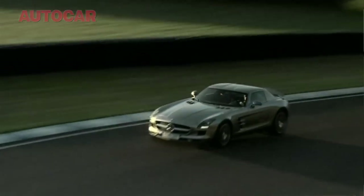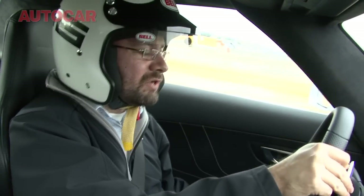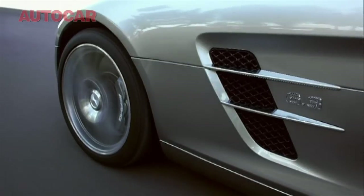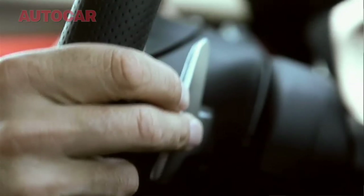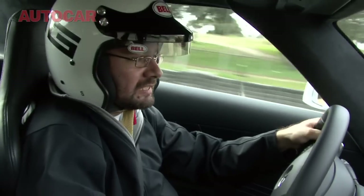This car goes on sale in June in the UK next year and it's going to be about £150,000, which is a strange sort of area really. The McLaren MP4-12C will be about the same ballpark. The Aston V12 Vantage is sort of there or thereabouts. The Ferrari 599 is nearer £200,000, but this car feels somewhere between a V12 Vantage and the 599. It is a mix of sports car and GT car.